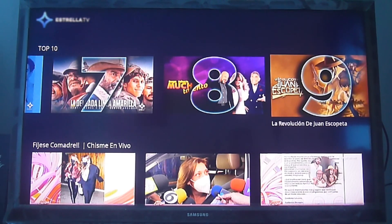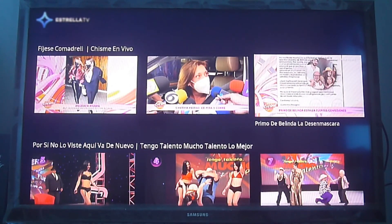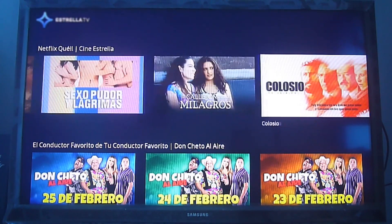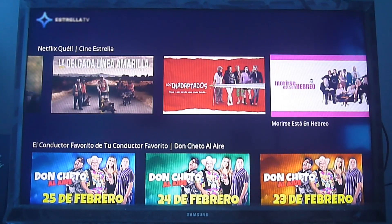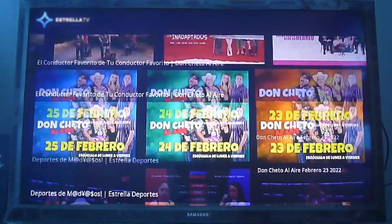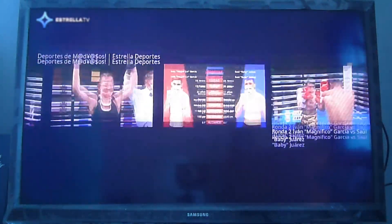Here are the top 10 shows they currently have. Some of them are soap operas, others are TV shows. There's also entertainment, news, TV series, and some comedy from Latin America. All of the content is in Spanish, so do remember that. There's also some sports — mostly fighting sports — but again, everything is free so you can check it out.